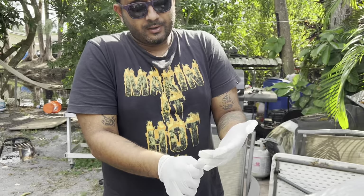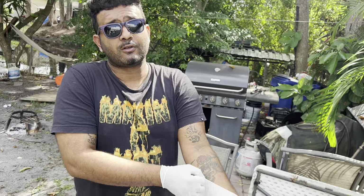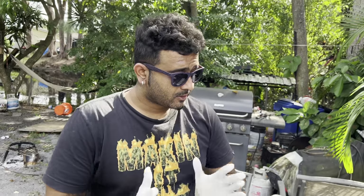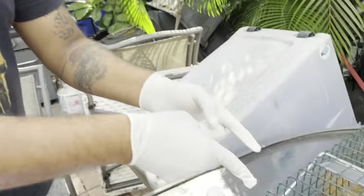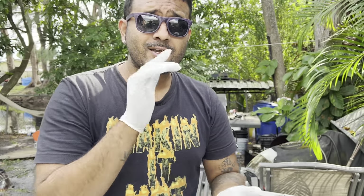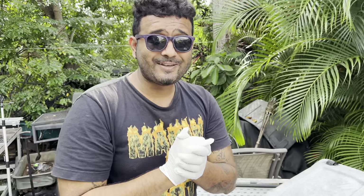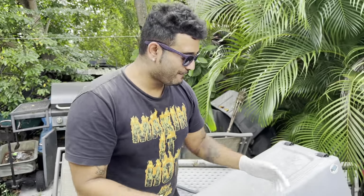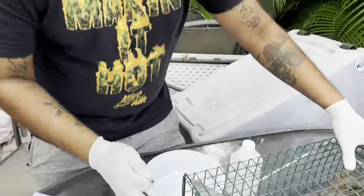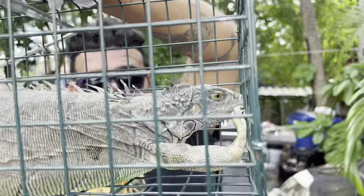We've now learned that some of them might actually carry internal and external parasites. Today we have this iguana, which has a massive infestation of parasites, and we are going to be examining and removing said parasites for scientific and educational purposes. If you're ready, like, comment, and hit the red subscribe button — without further ado, we're going to go ahead and clean out this invasive iguana for research.